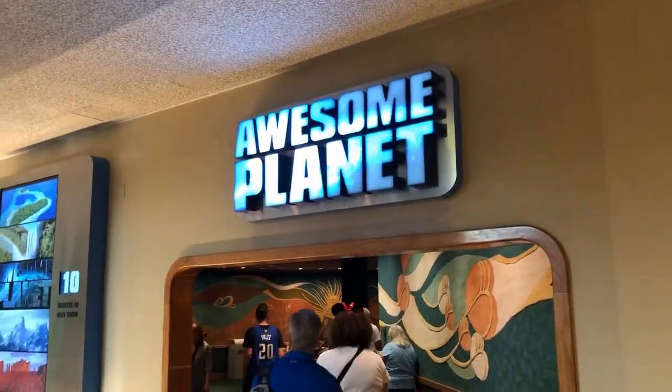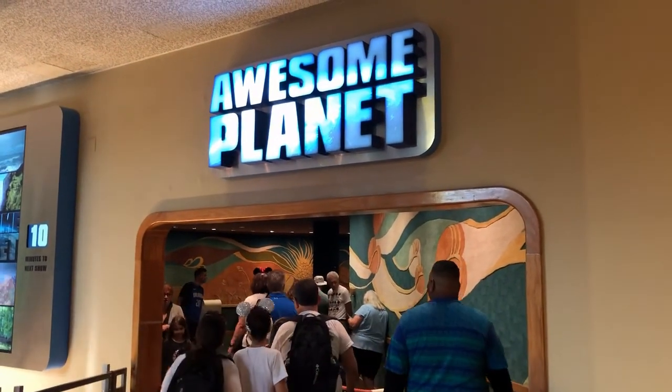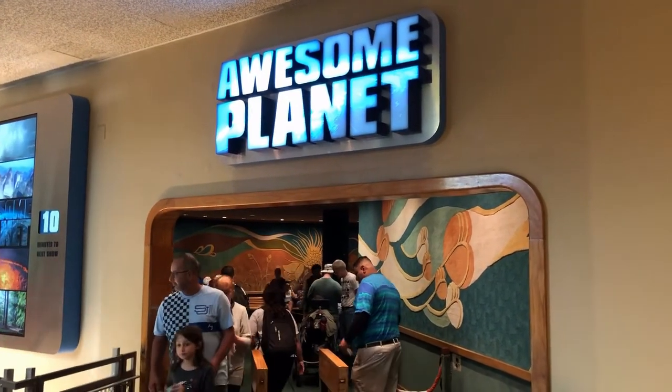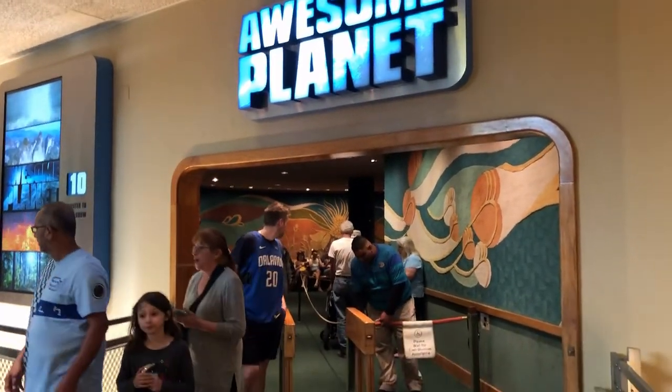This is a new show they have here in The Land. It used to have a Lion King show here before, then for the food and wine festival it was converted into a Ghirardelli. Now finally it's been turned into Awesome Planet, which is a mini nature documentary.